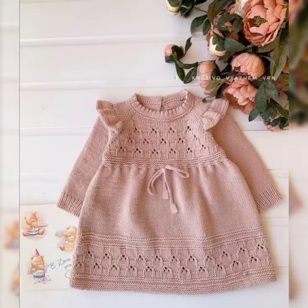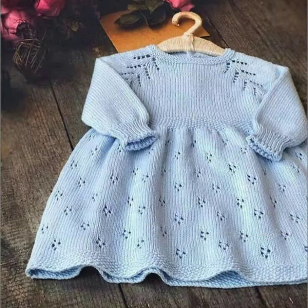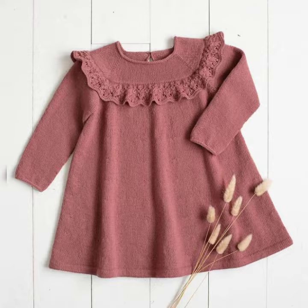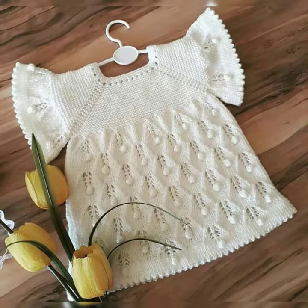Assalamu alaikum viewers, welcome back to my channel. This video features the most beautiful and latest little kids' girls winter season dresses with crochet pattern and wool stuff, including different crochet pattern flower designs for the neck.